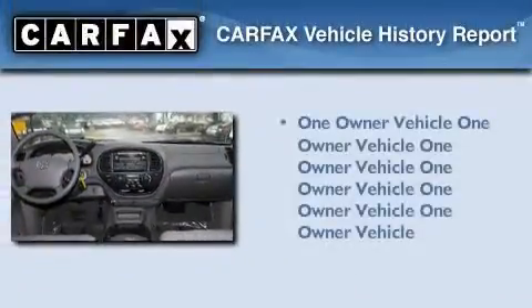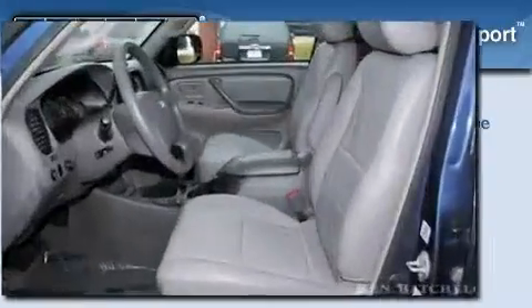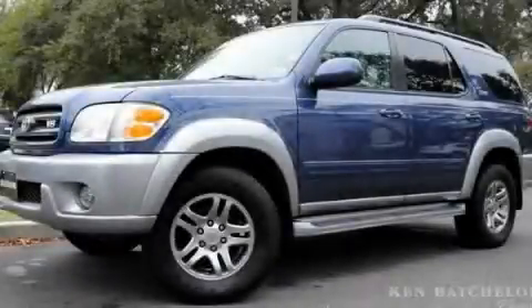This SUV has had only one owner, and it qualifies for the Carfax buyback guarantee. This vehicle is sure to sell fast. Call and arrange your test drive today.